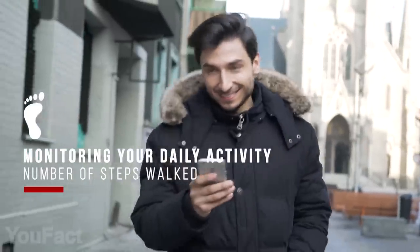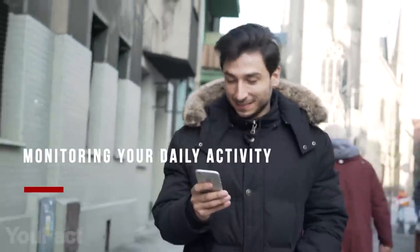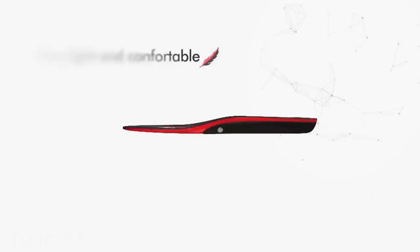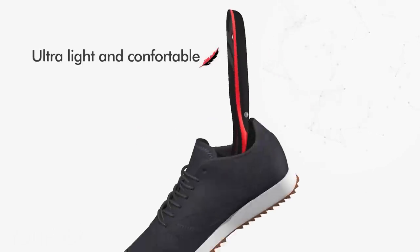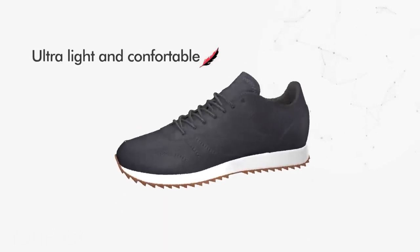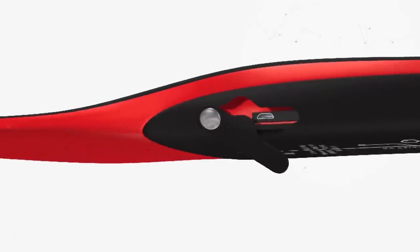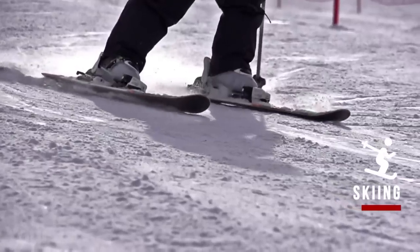Perfectly suitable for your fitness activities, they can precisely collect your daily results, including the number of steps and burnt calories. What's more, they're lightweight and thin, so you can put them in any shoes you like. The USB charging cable is included in the box, and the insoles last up to 8 hours on a single charge. No more reasons to dislike winter.